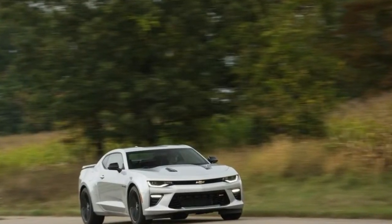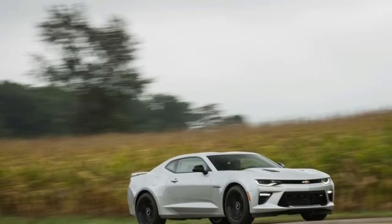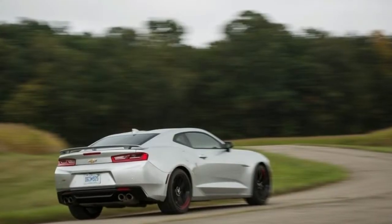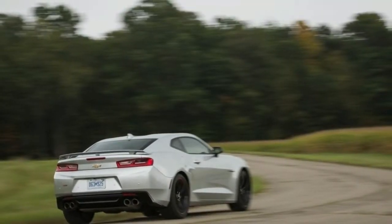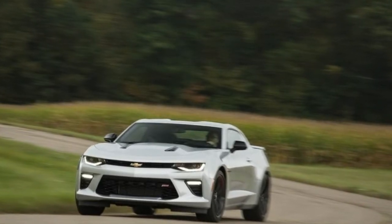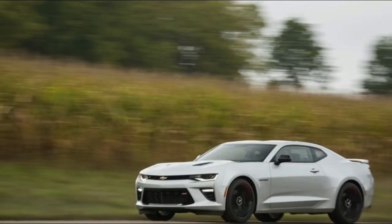We're quite sure there isn't a tire made that could contain the LT4's 650 lb-ft of torque. When one feels the desire, the car will accelerate in a straight line too. GM claims the 1LE transformation saves 60 lb., so we don't expect the manual-only 1LE to be all that much quicker than the manual ZL1 coupe we tested — call it 3.7 seconds to 60 mph and 11.9 in the quarter-mile. The ZL1 automatic will remain the quickest Camaro, despite being roughly 100 lb. heavier.